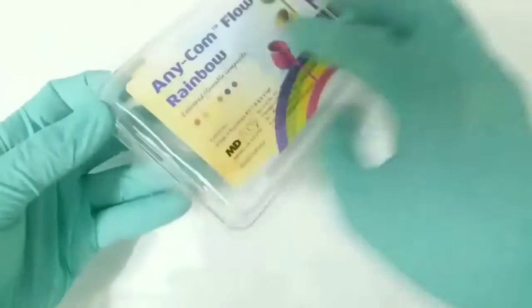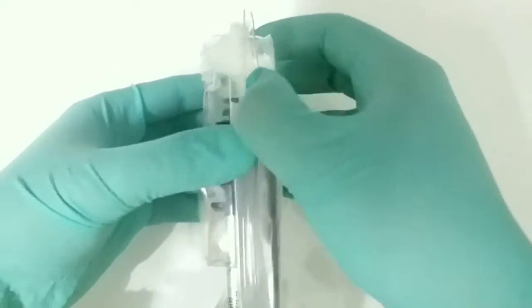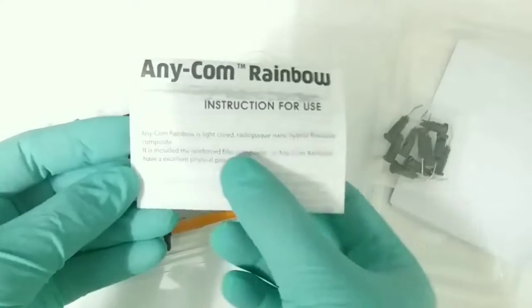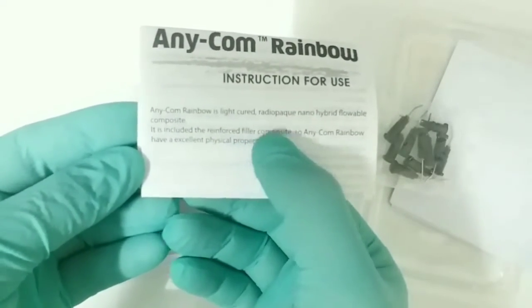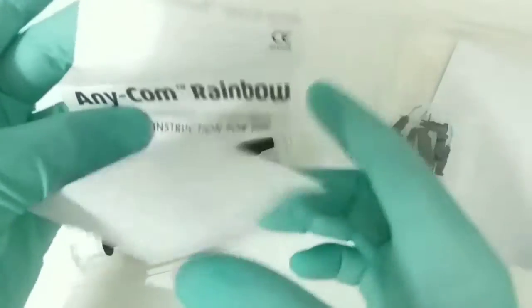Let's open this box. This flowable color composite is from Korea. Inside we can see the user manual — instructions for use. It is a radiopaque nano-hybrid flowable composite with reinforced filler particles introduced into it.